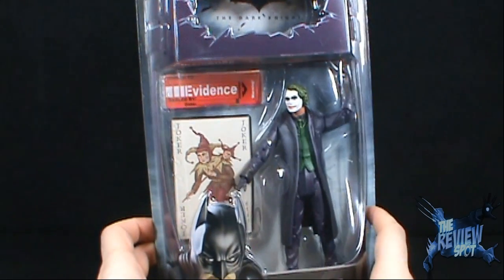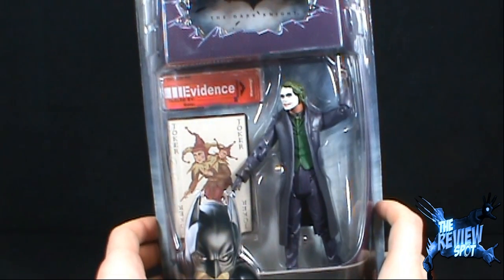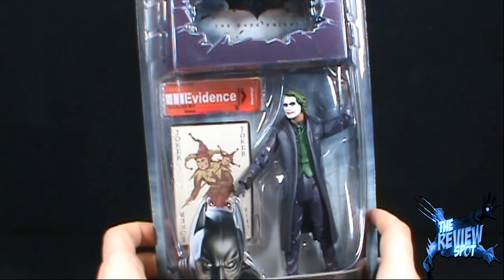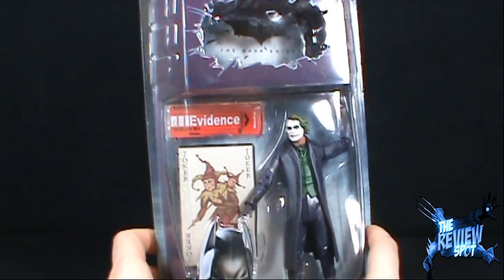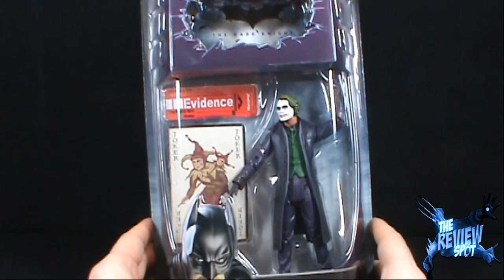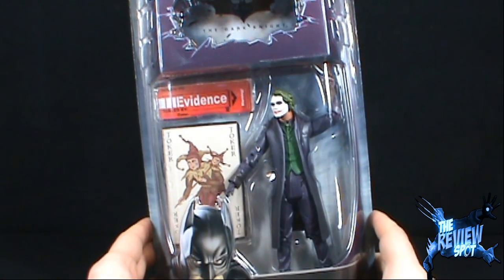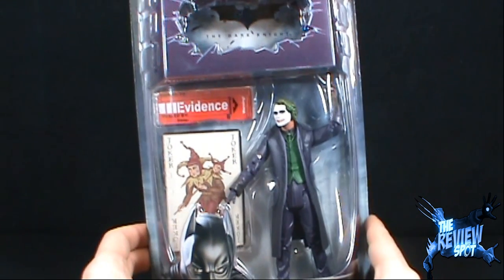This was the first Joker figure released through the Movie Masters figure line. Unfortunately, it was also a very rare figure at the time, and a lot of scalpers were going and snagging as many of these as possible. Unfortunately, with the passing of Heath Ledger, these figures were running about $80 on eBay.